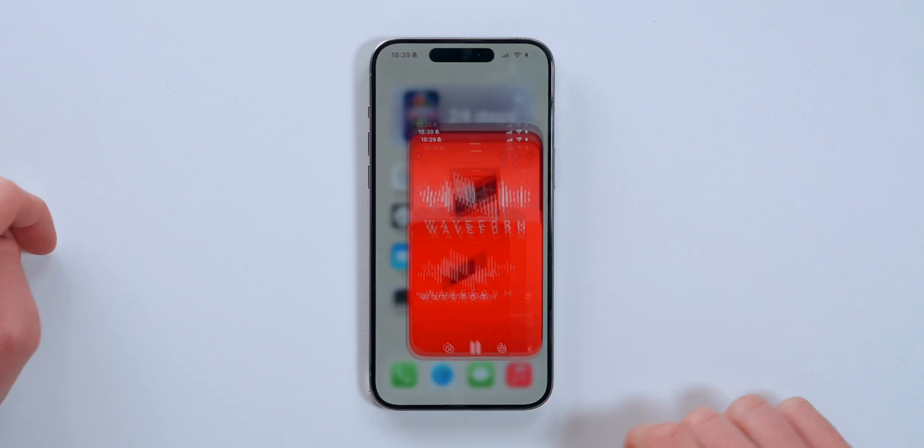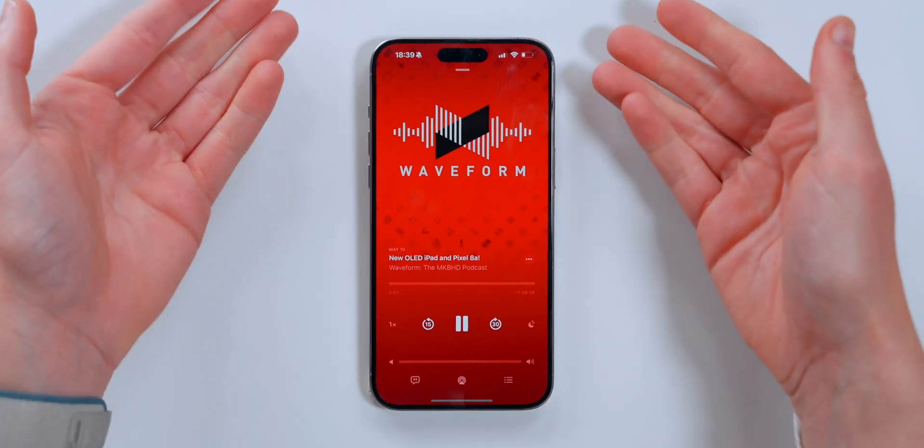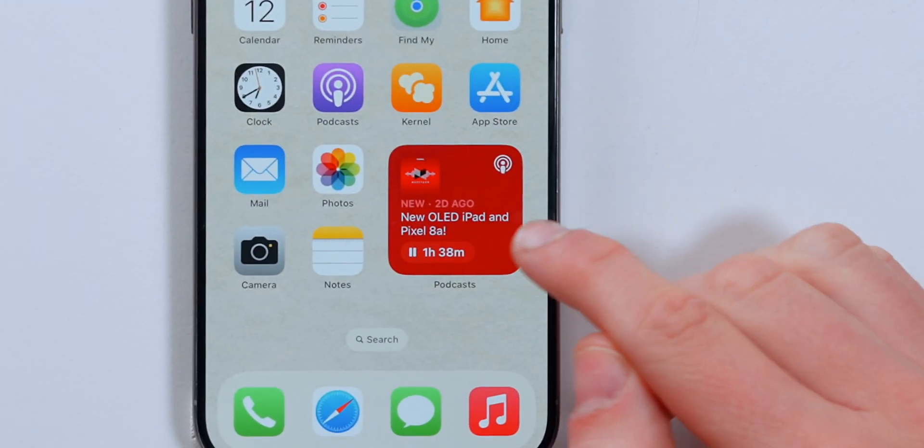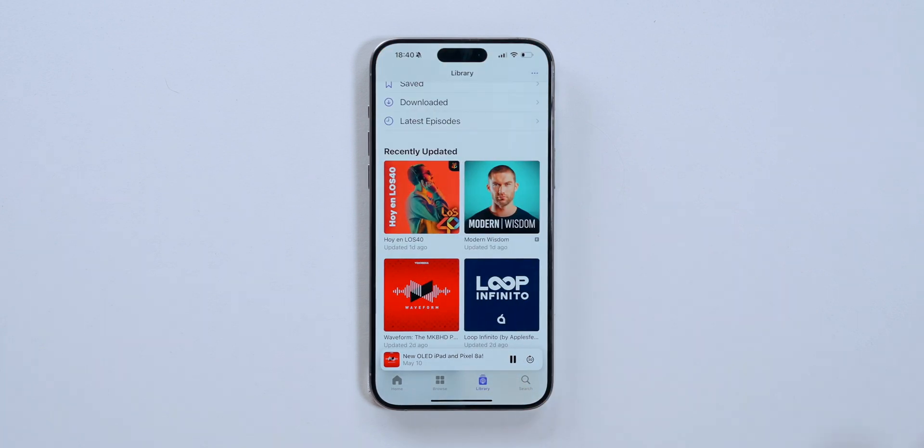There are also some changes with podcasts. If you're listening to the Waveform podcast from MKBHD, for example, and you swipe up, the widget will actually change color depending on the artwork of the podcast itself.